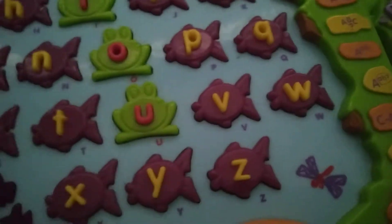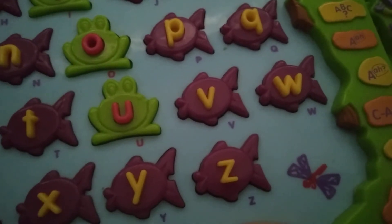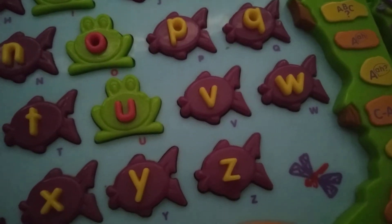Can you find the letter F? F. Wow! Can you find the letter H? F. Wow!